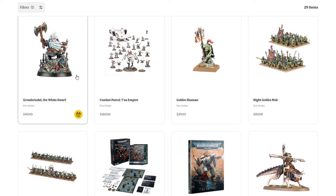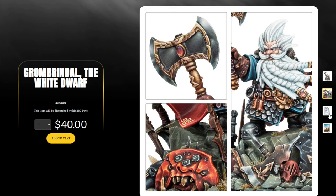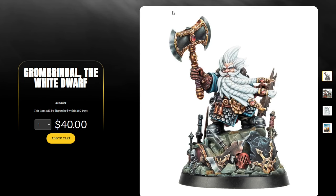First off we have the White Dwarf Grombrindale — $40 for this bad boy. This is an awesome model. They've done quite a few limited edition Grombrindale White Dwarf models over the years. This is the White Dwarf 500 celebratory miniature. Not only is the model absolutely amazing, the paint job is beautiful. Love the pose, love the dynamic base — it's loaded with detail, a little throwback to a bunch of different factions. A super cool model, $40, definitely a collector's item and a nice display piece.